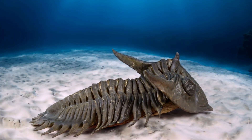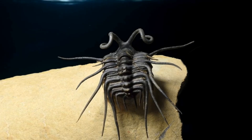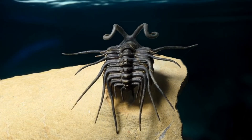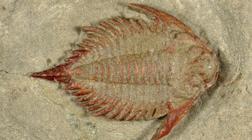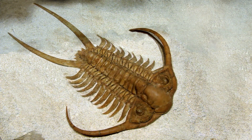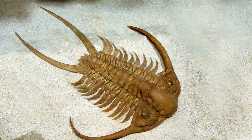From tiny, delicate forms to giants the size of dinner plates, the trilobite family was truly vast. But how did these creatures navigate their underwater world? Their movement likely varied depending on their body shape and the environment they inhabited. Some were adept burrowers, using their legs and body to disappear into the sediment.